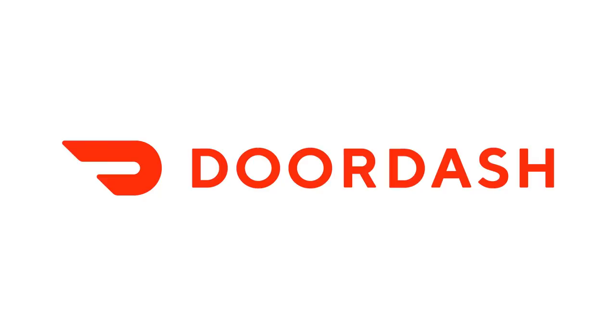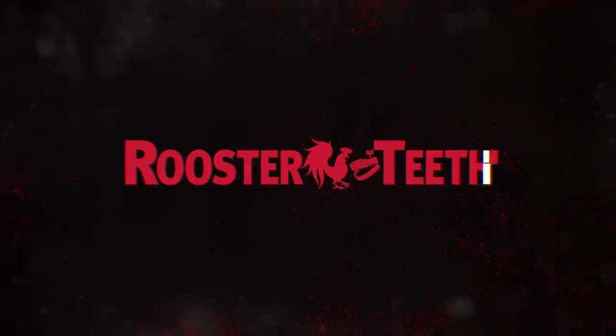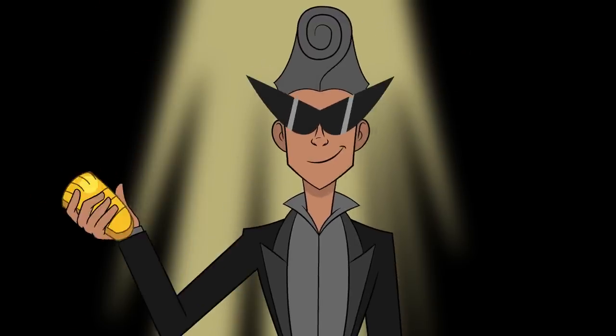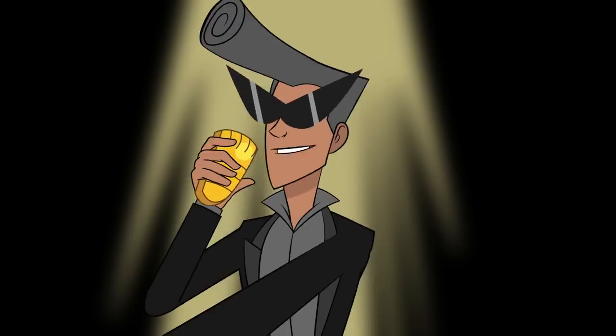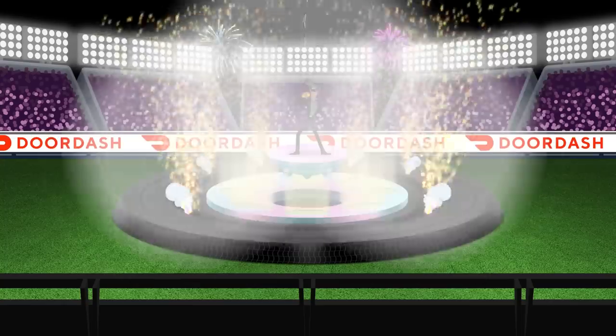This episode of Deathrace is brought to you by DoorDash! Come one, come all to this vainglorious video of vehicular violence! I am the Ringmaster, and this is Deathrace!